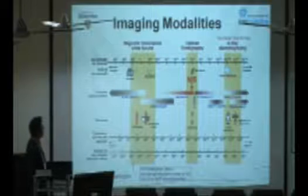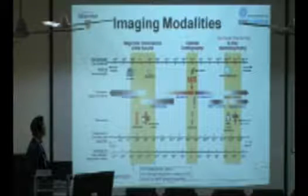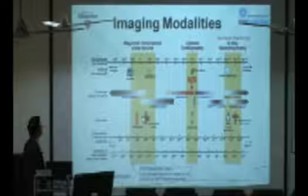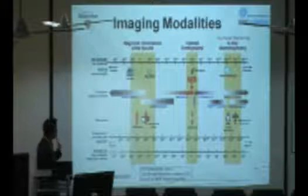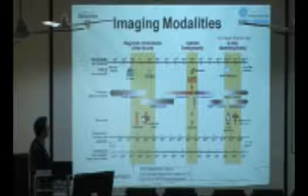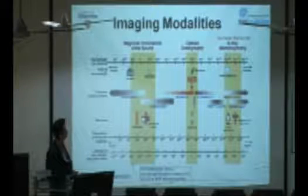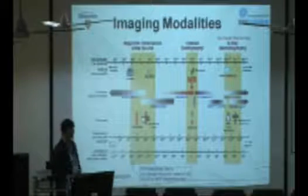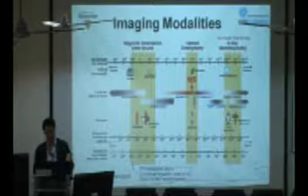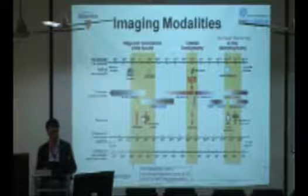This slide shows all the imaging modalities currently used in hospitals. On one hand, we have MR imaging and ultrasound imaging. In the mid-wavelength region, we have optical imaging. On the far end, we have x-ray. From ultrasound to optical to x-rays, we can use them for either therapeutic or diagnostic applications.